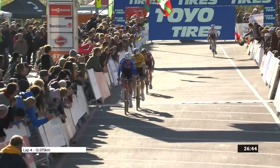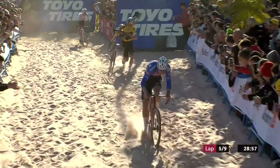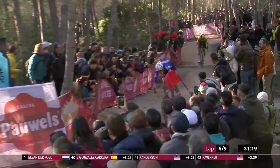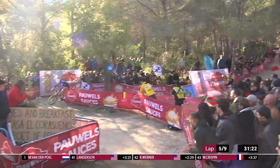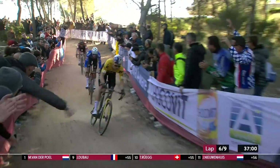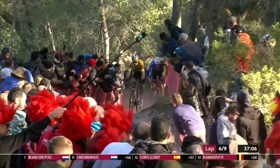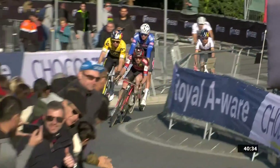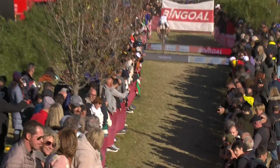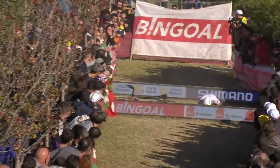Lap four complete, going out onto lap number five. Three leaders are together there. Van der Poel riding once again, Van Aert having to get off — he's right on his heels here. At the moment you can see the gap between Van der Poel and Van Aert. The leading three riders together this time, leading into this section is going to be Van Aert. Kevin Koen, the rider who's been dispatched off the back of the group, now five seconds back at the last time check. Just a little look back.